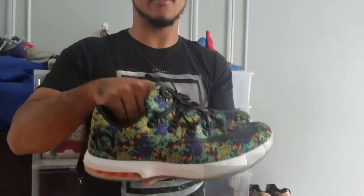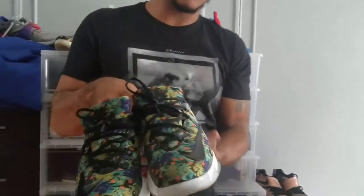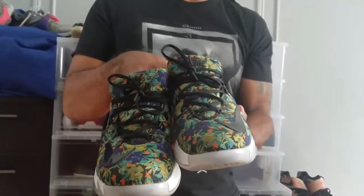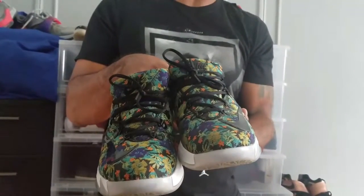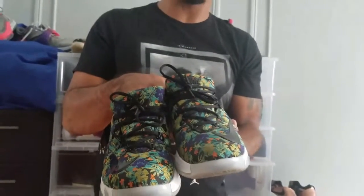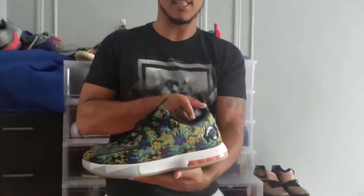One of my favorite KD's, hands down — the KD6 Floros. I love these. I actually paid a little bit over retail for them just to make sure I got my hands on them; I got them like maybe a week early. I always get compliments when I wear these. They're just different, you know what I mean? So glad I got these.